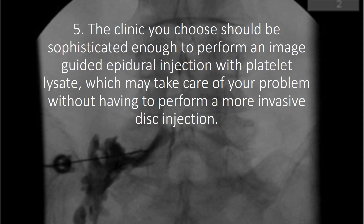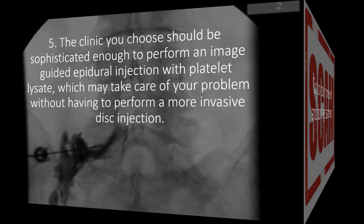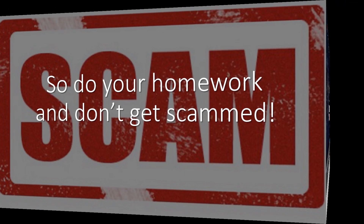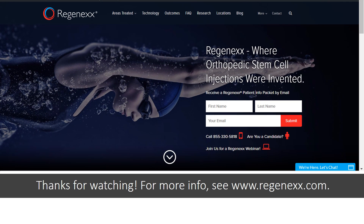There is also a question as to whether or not the disc should be injected in the first place, because many patients can be treated without going into the disc. If they start out by saying you need a disc injection, you should probably get a second opinion. Do your homework and don't get scammed. Thanks so much for watching and have a great day. For more information, see Regenexx.com.